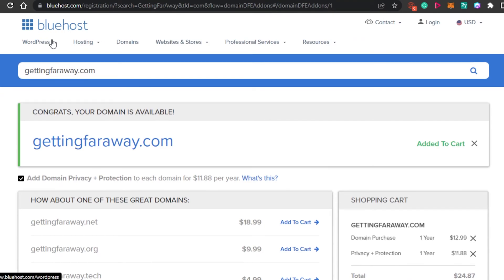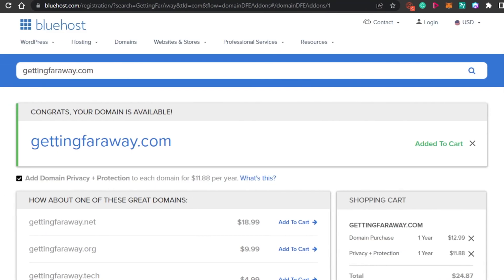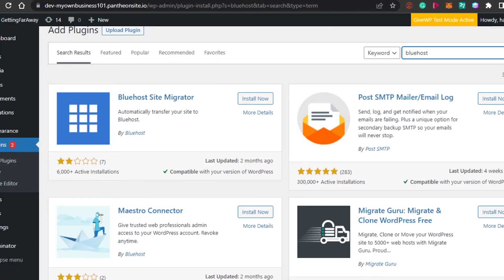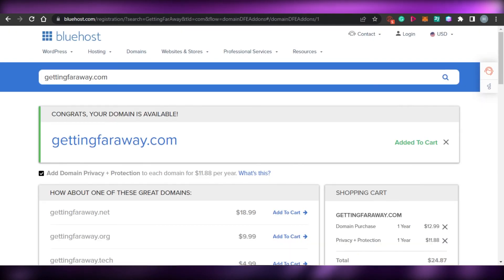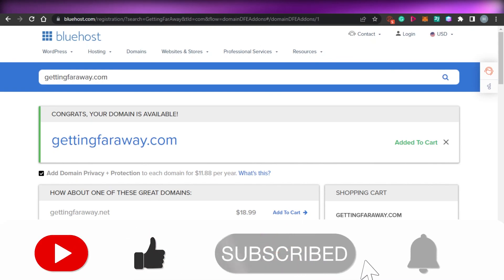Bluehost is an amazing all-in-one platform for WordPress and other websites. It allows you to host multiple websites with just one plan. Simply sign up for Bluehost, add the plugin to your WordPress, and start hosting more than one website to run a successful business. That's the end of the video — I hope this was a big help. Now you know how to host multiple websites with just one plan. Don't forget to give this video a thumbs up and subscribe to the YouTube channel.